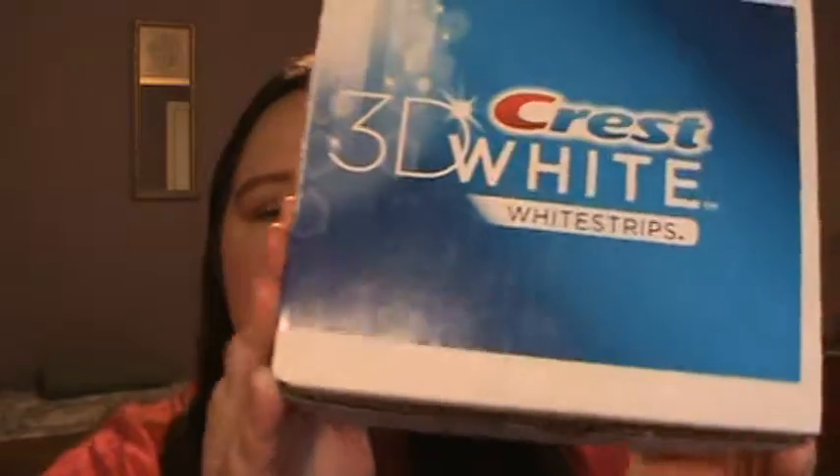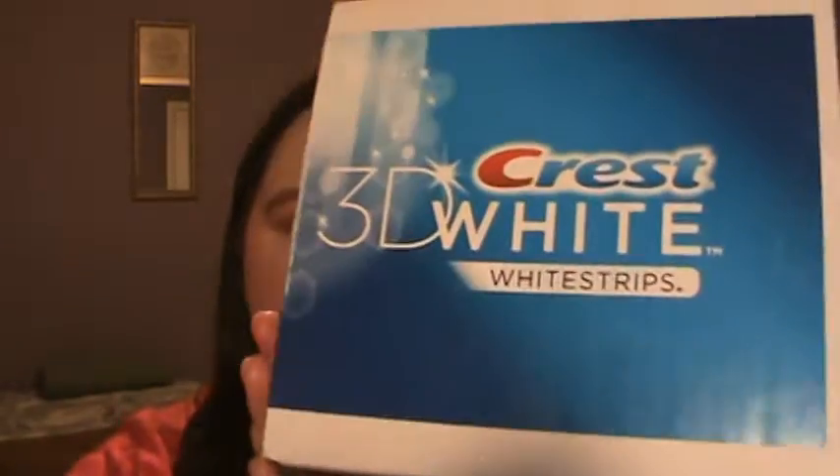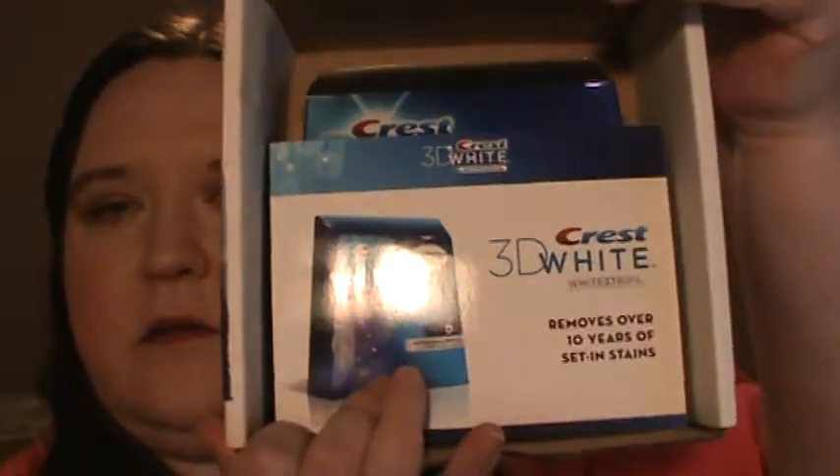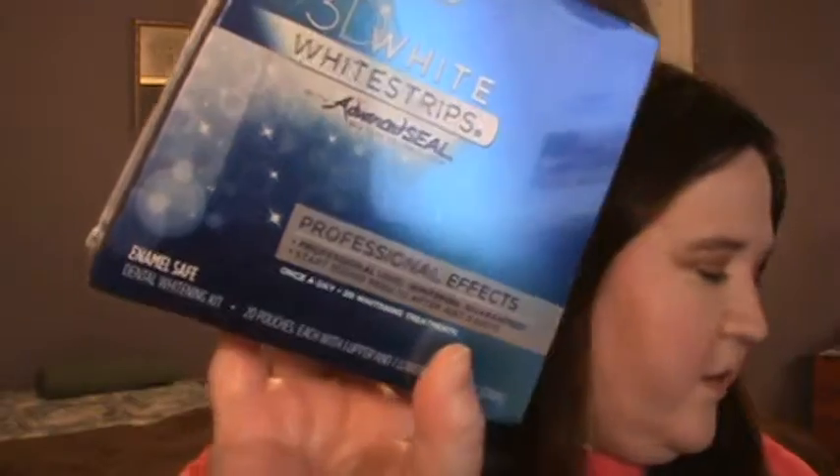So it looks like this, and it has a 3D Crest White Strips on the front, so I'm guessing it's some white strips. And inside the box looks like that, so there's a card and it's the Crest 3D White Strips with Advanced Seal No-Slip Technology. There's the product that I got.